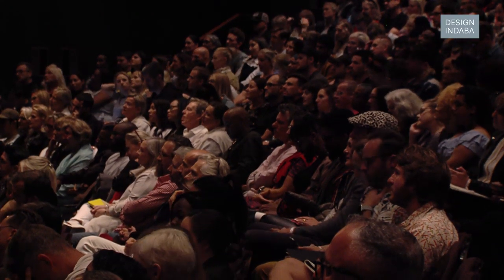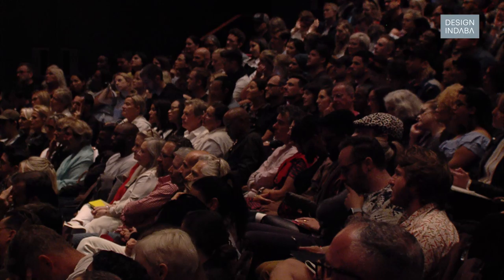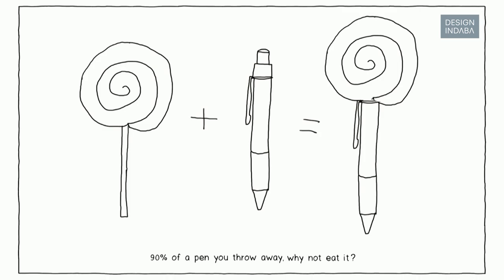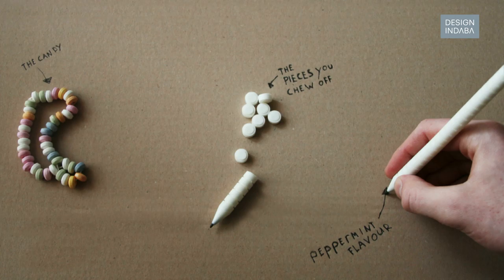When I start something, I like to start with a problem. Back in design school, I was looking at a pen and realized a pen is basically just ink — that's all you really need to write, and the rest is just there to hold the ink. In the end, you just throw it all away, which doesn't really make sense.